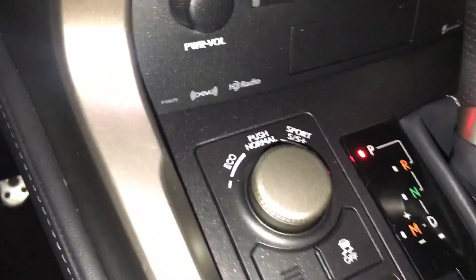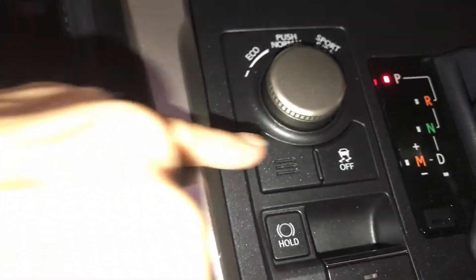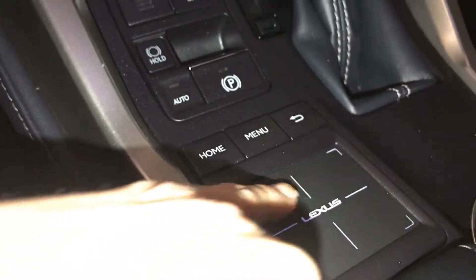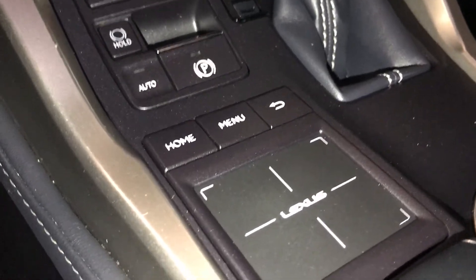You have a drive mode: eco, sport, and normal. Traction hold, brake hold, electric brake. You have your scroll pad — just push down for enter. It gives you your menu, home, and back button.